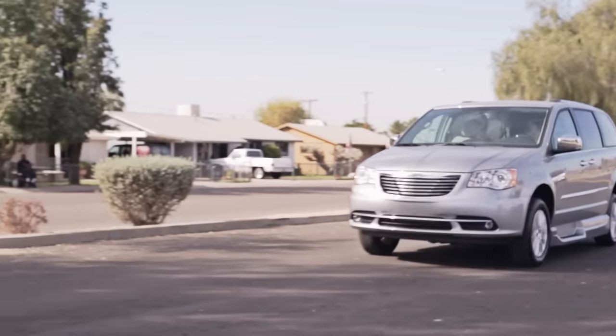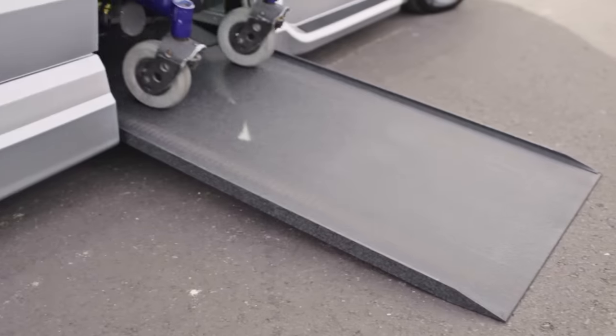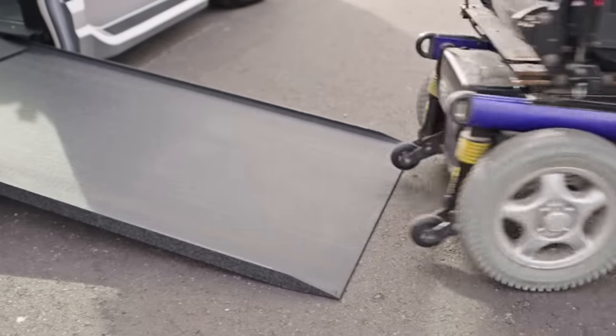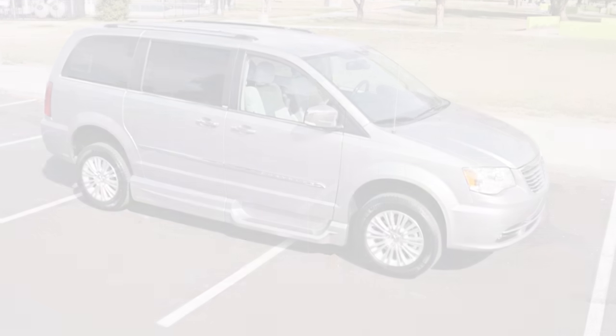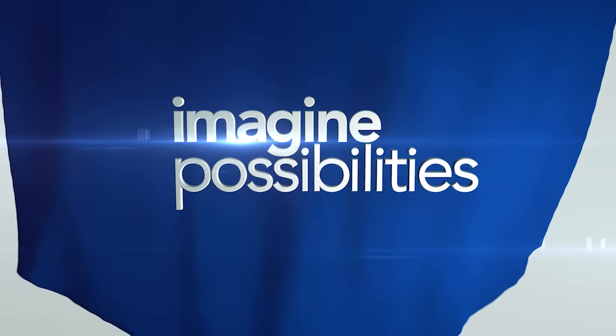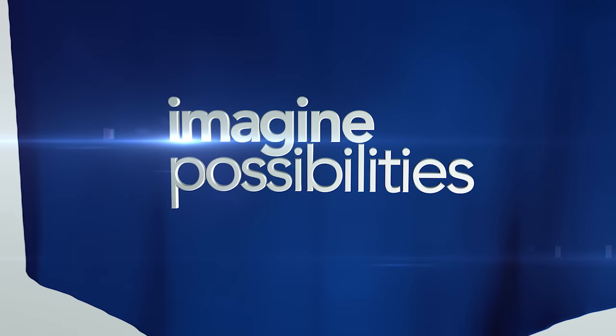The Chrysler Town & Country Conversion is available with either the North Star Slide Out or Summit Fold Out Ramp Systems. For more information about the Chrysler North Star Conversion, contact a VMI Customer Advocate.